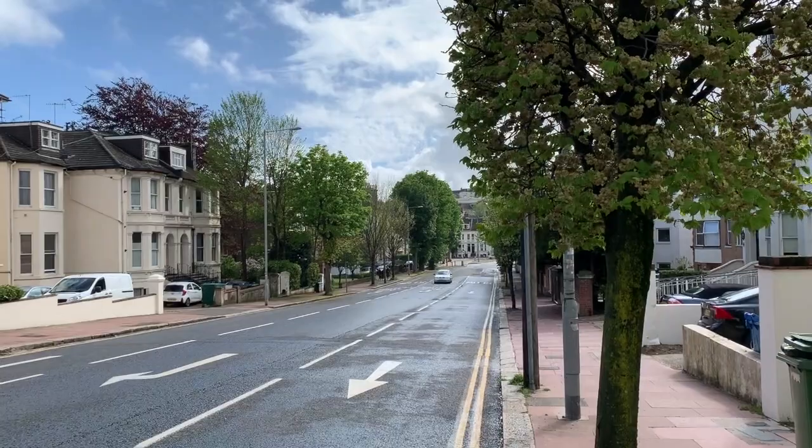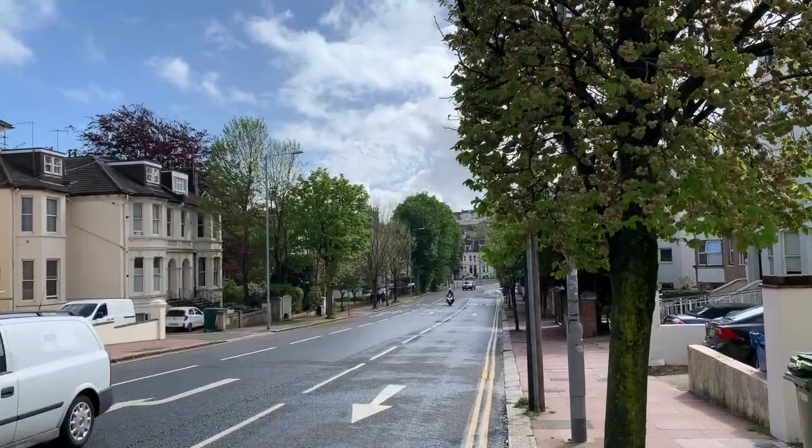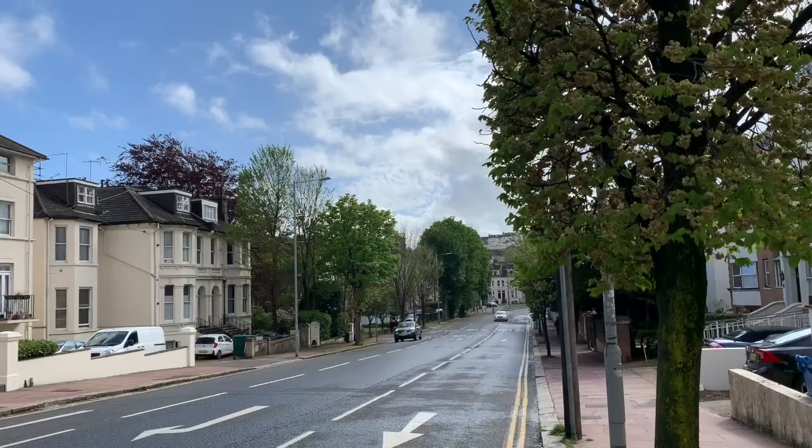This is the video tour for the ground floor unfurnished one-bedroom apartment in Stamford Avenue. The property is situated near the lower end and very close to Preston Park.